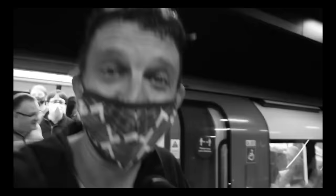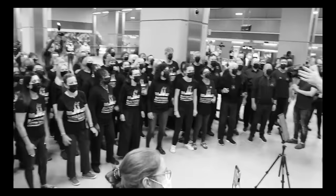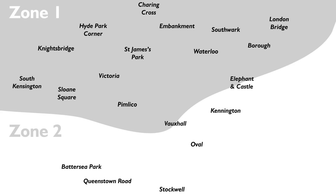Battersea Power Station station, along with Nine Elms, are the newest additions to the London Underground network, taking the total number of tube stations from 270 to 272 when it opened in September 2021. That meant there was now another new terminal station in the zone one area, along with Aldgate and Elephant and Castle. But really, Nine Elms and Battersea Power Station should be in zone two — you can see how they were forced into zone one when you look at the bulge on a geographical map showing where the stations are in relation to the zones.